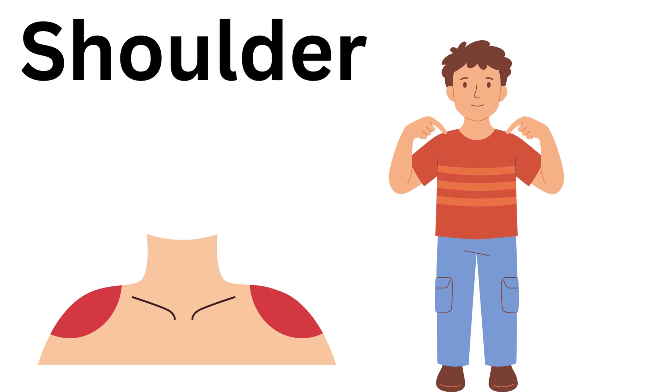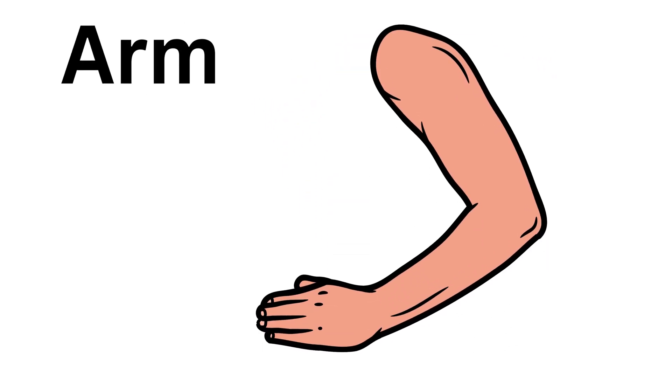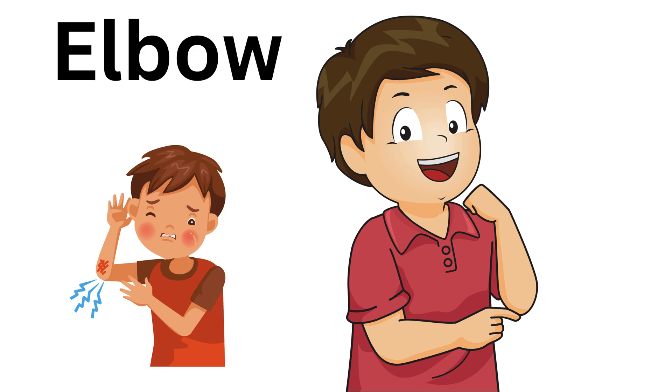Shoulder, this is shoulder. Hair, these are hair. Arm, this is arm. Elbow, this is elbow.